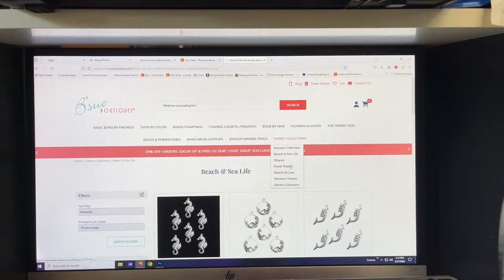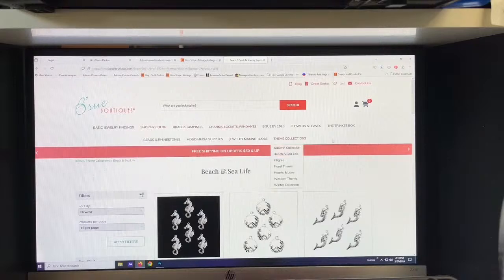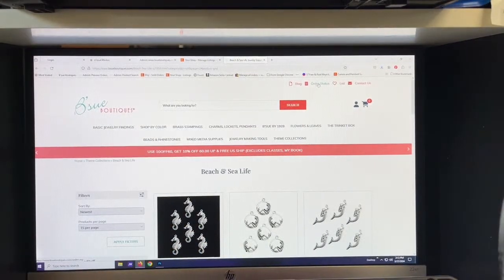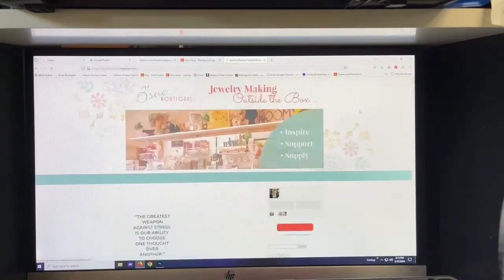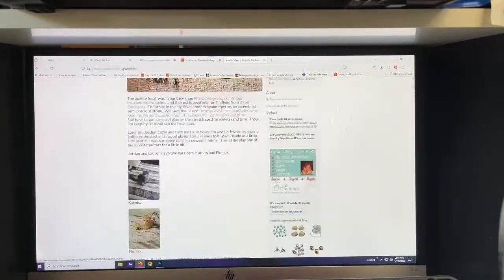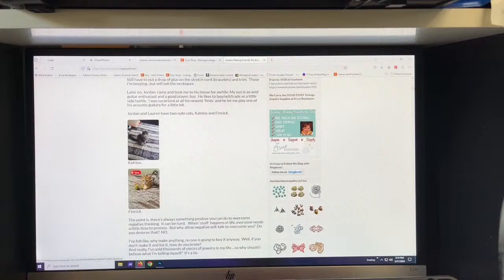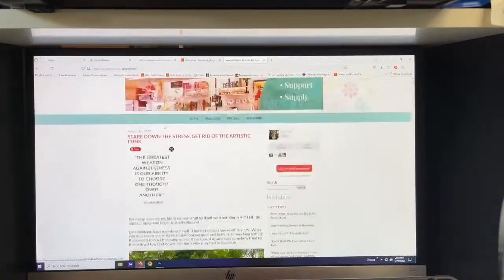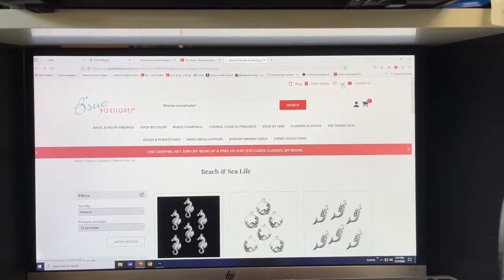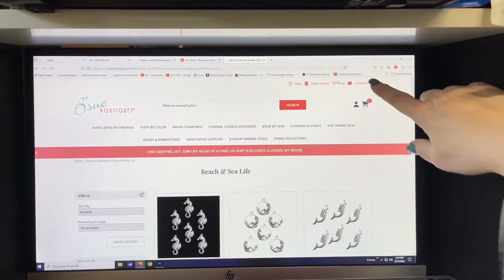Those theme collections are nice too if you're looking for something specific — there's a love theme, a floral theme, and a western theme, so sometimes that helps. Your jewelry making tools and all those things are fairly easy to find. Your order status is up here too — if you have an order going and want to see the status, you can always click there. If you click the blog you'll find Brenda Sue's blog.